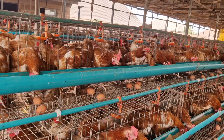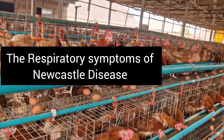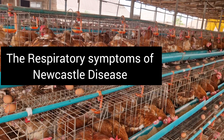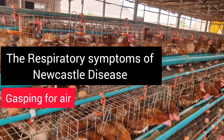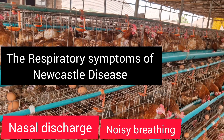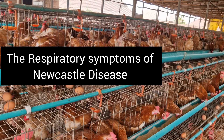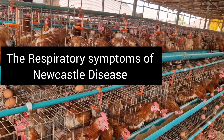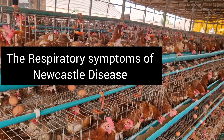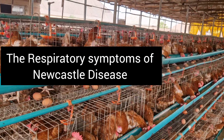The first one we're looking at is respiratory symptoms. The first signs of Newcastle disease often appear in the respiratory system. As a poultry farmer, you have to watch out for gasping for air, sneezing and coughing, nasal discharge, and noisy breathing or wheezing. These are the respiratory symptoms of Newcastle disease in a layer poultry farm or in any poultry farm.